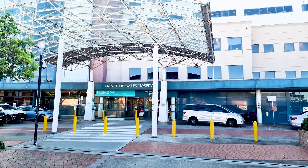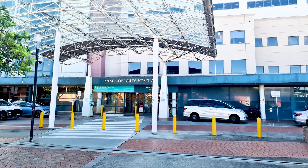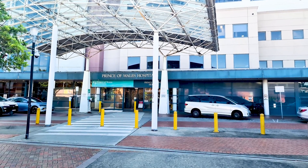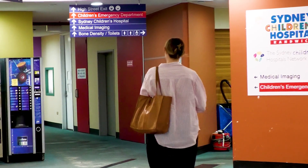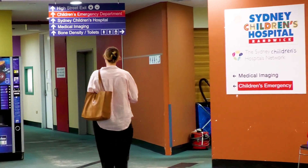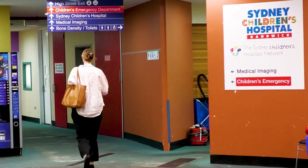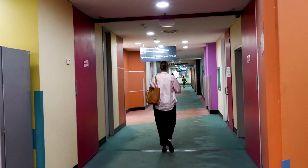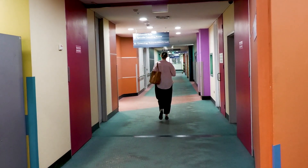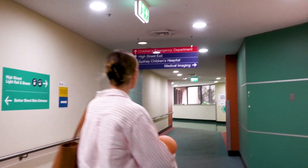I have just arrived at the Prince of Wales Hospital in Randwick. I've parked in the car park off Barker Street and now I'm looking for the radiology department. There's a sign. I'll go down this corridor and the department should be on the right, about halfway along.